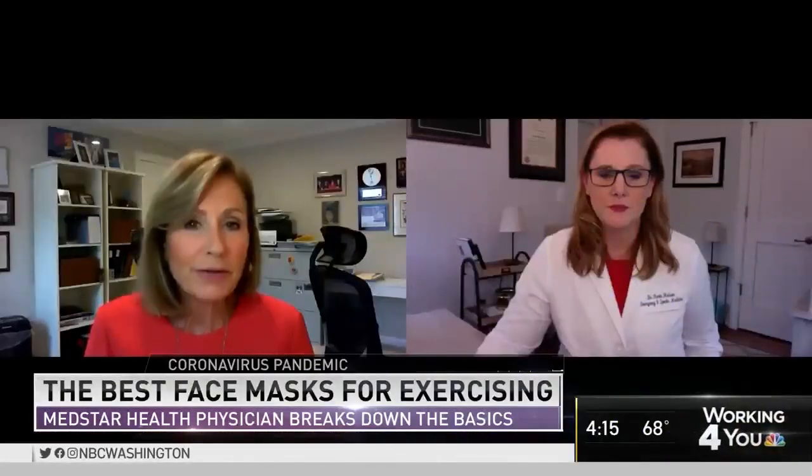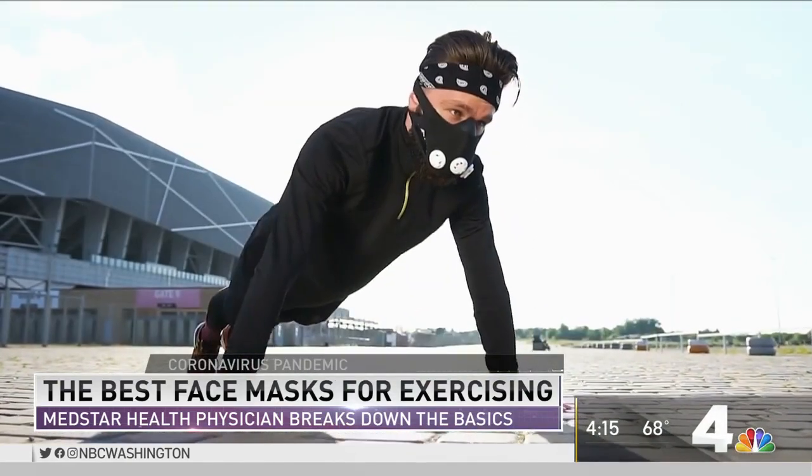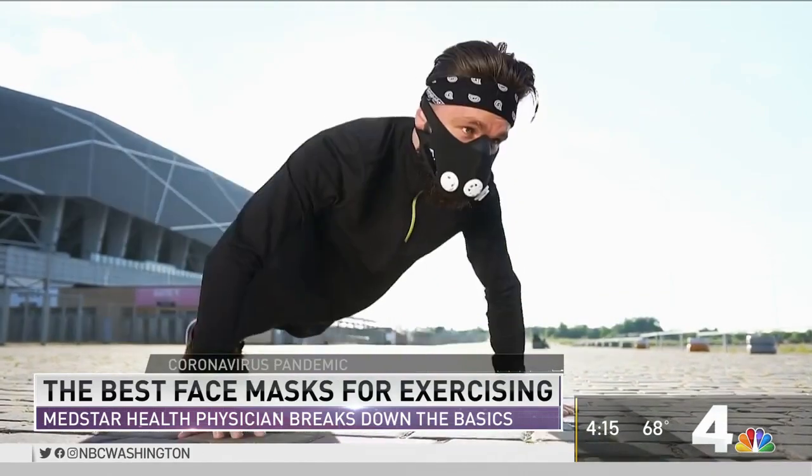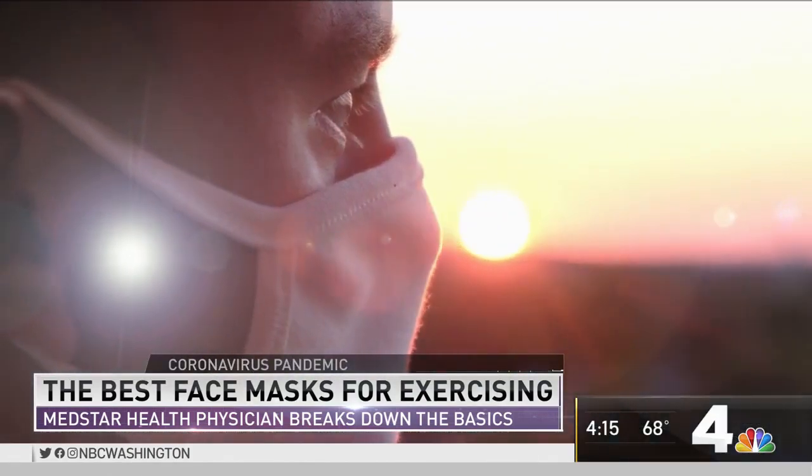Are there some fabrics that are better than others when it comes to breathability when you're exercising? We need to be particularly cautious about the ones that have an exhalation valve on it. Remembering that my mask protects you and your mask protects me — that exhalation valve protects no one. So we want to make sure we're wearing a mask that's full and complete.